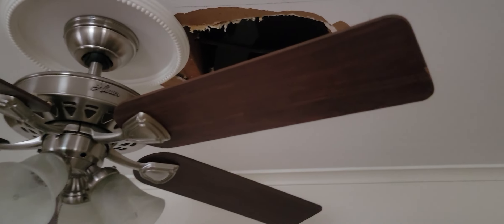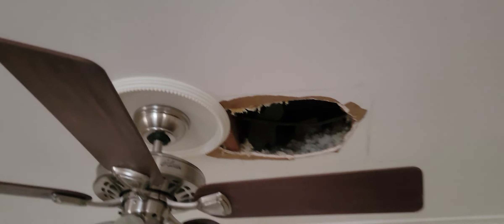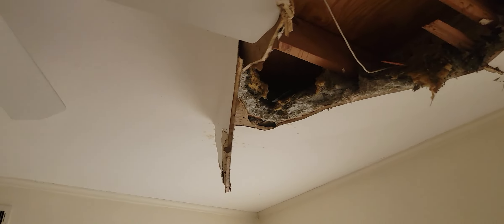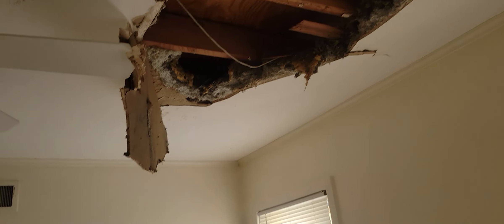I'm about to repair this hole in the ceiling right here. Actually there's three holes — there's one right here. A couple of roofers came out to one of my customers' houses and I guess they stepped through the roof or something, came through there, and they busted the roof out and they left, didn't take care of it. You gotta love contractors.